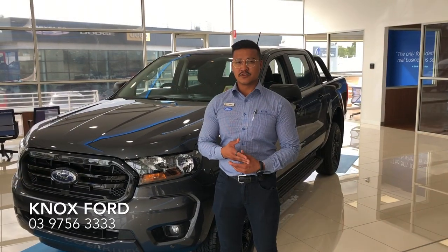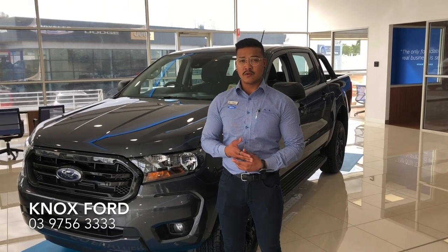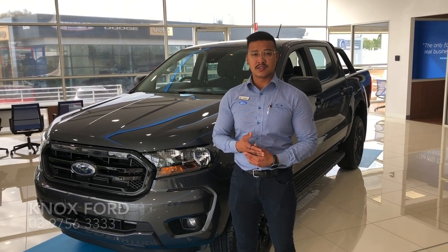The XLS Sport, being a special edition Ranger, has a limited amount of stock. Please come into Knox Ford to have a look at one while stocks last.